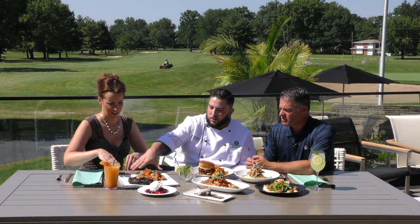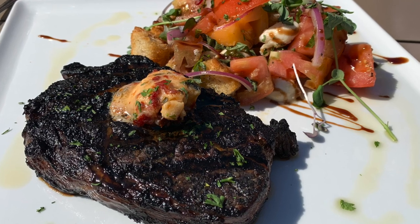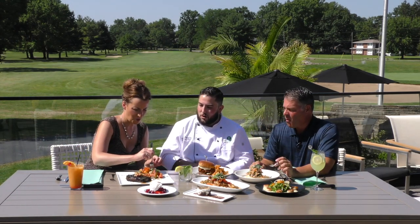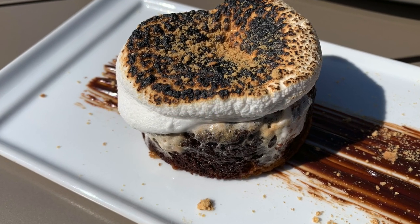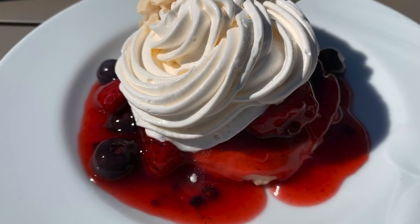Over here we got our panzanella ribeye. So this is a caprese panzanella salad — everybody knows a caprese salad, so tomato and mozzarella. Panzanella is a bread salad, so we got the bread in there with some nice fresh toasted croutons. The charred ribeye comes with a sun-dried tomato basil butter. And then we've got a couple of desserts: a hot chocolate s'mores cake with toasted marshmallow on top, and a triple berry shortbread.